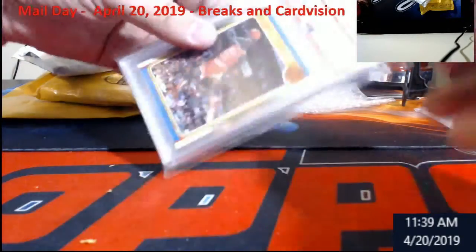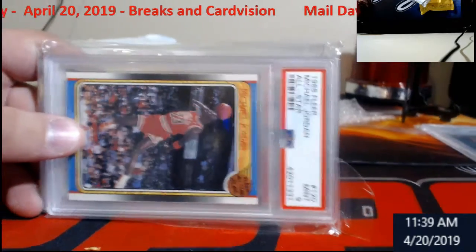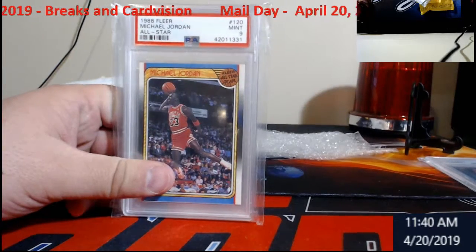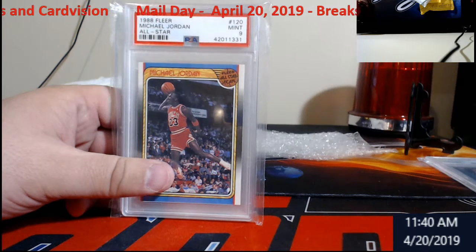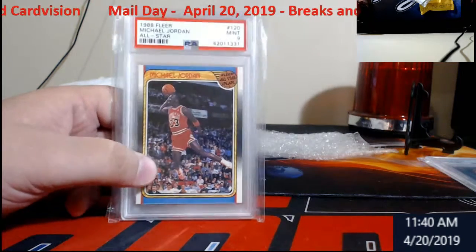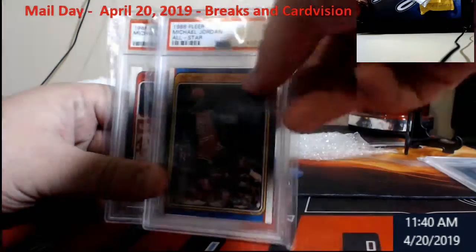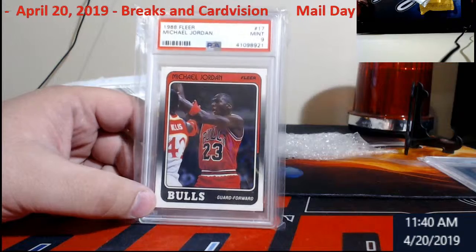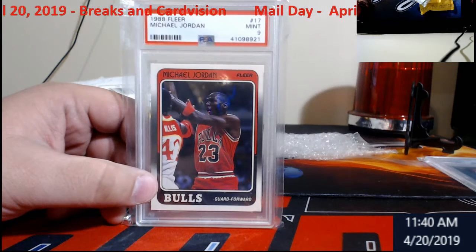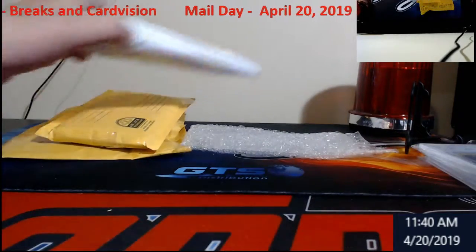Now this here is from our old PC collection. 88 Fleer All Star — it's a Mint 9, PSA 9, 88 Fleer Michael Jordan All Star card. And then we turn right around into another Mint 9, 88 Fleer. I love this card. One day I will get a Gem Mint 10. But two Jordans for the good old PC — can't beat that.